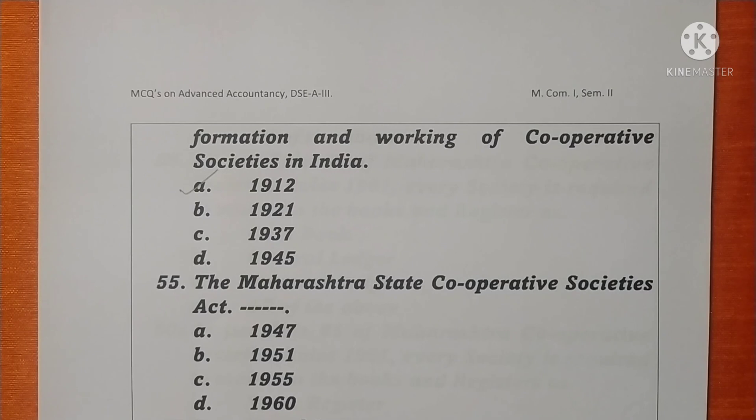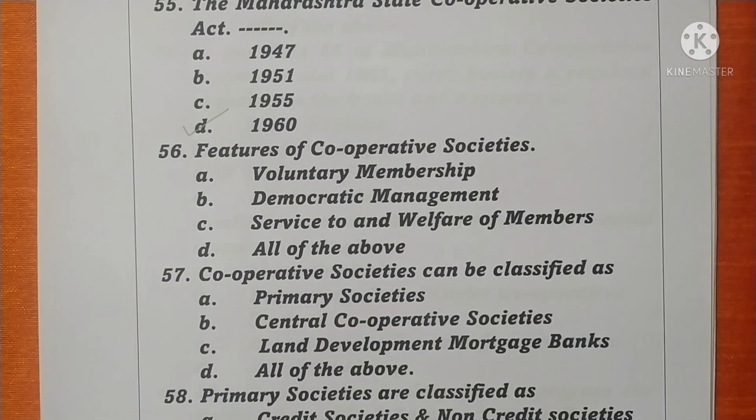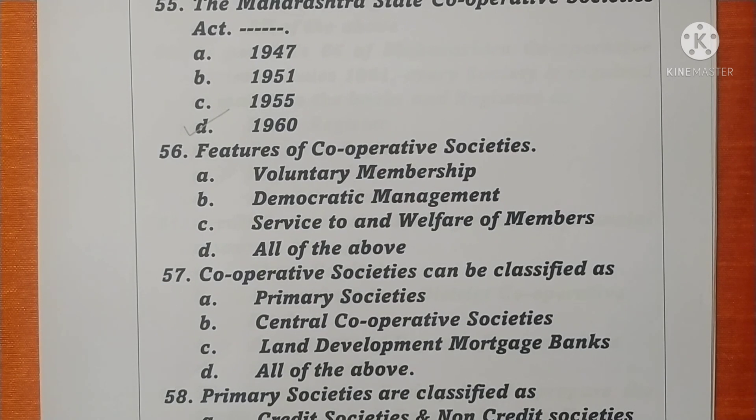Question 55. The Maharashtra State Cooperative Society Act was enacted in 1960. Option D is correct. Question 56. The features of Cooperative Societies include voluntary membership, democratic management, service to and welfare of members — all of the above. Option D is correct.